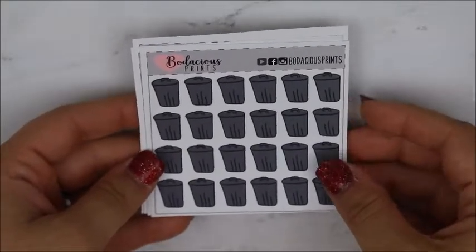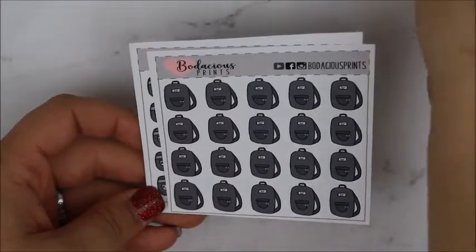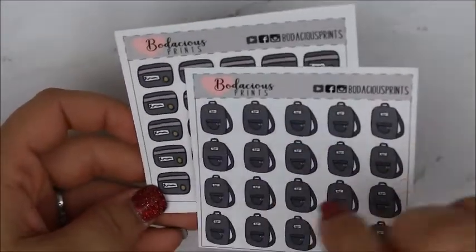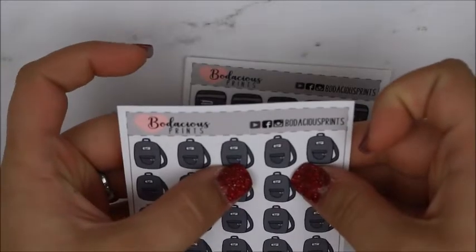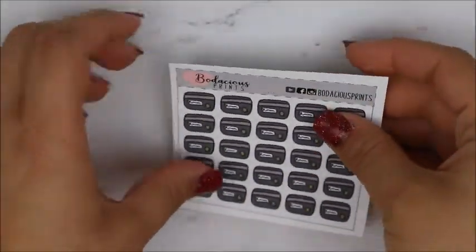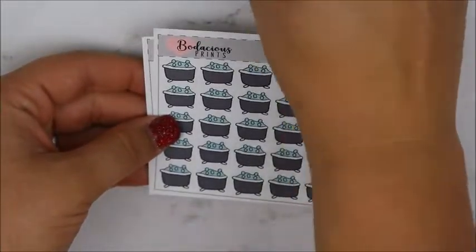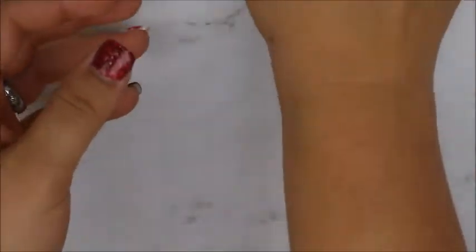She had trash cans and she's doing a gray color scheme. She had trash cans, backpacks — and I love her backpacks because it says BP for Bodacious Prints and has one of her little bows right there. Credit cards, cameras, bathtubs — I love the little bathtubs. And then books. So this was her second dollar Wednesday and that's what I actually bought.